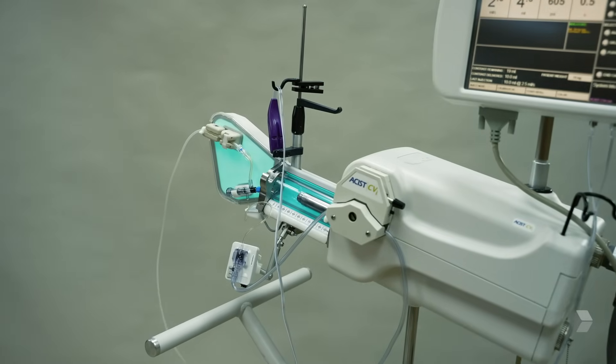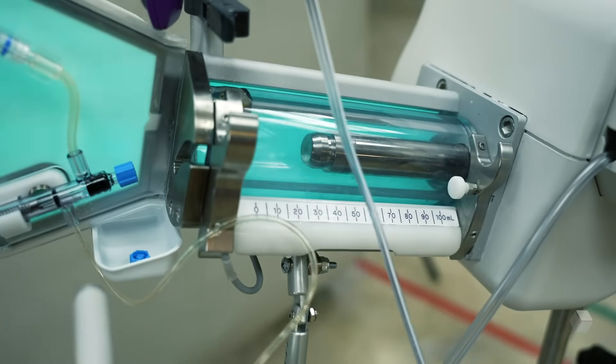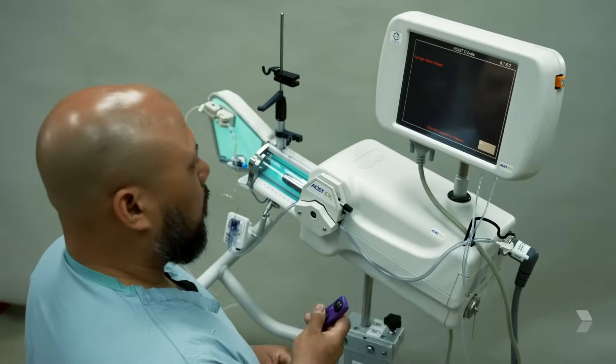If we're in a busy situation where I can't check the contrast continuously, the injector holds all of it — I can put up to 100 cc's in it. With the manifold, however, I have to continuously watch for bubbles in the line.